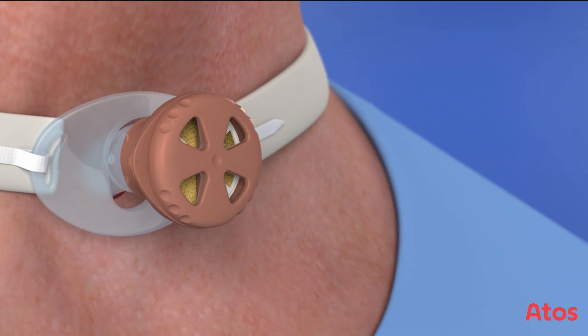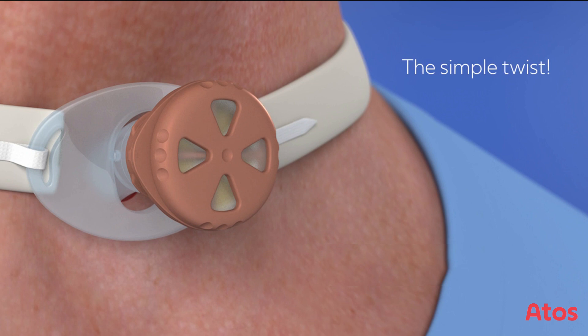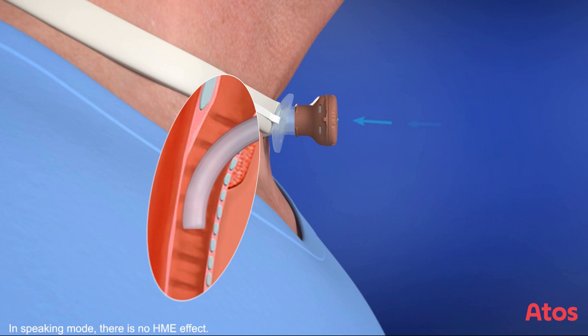With Freevent Dual Care, the patient gets the HME effect with a simple twist. In the speaking mode, the valve membrane closes to allow air to flow into the mouth to enable speech.